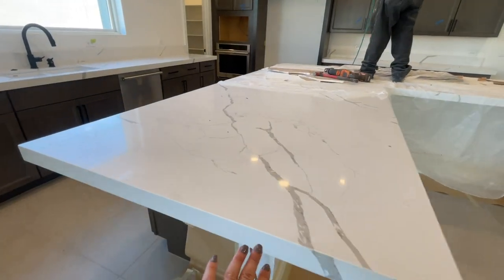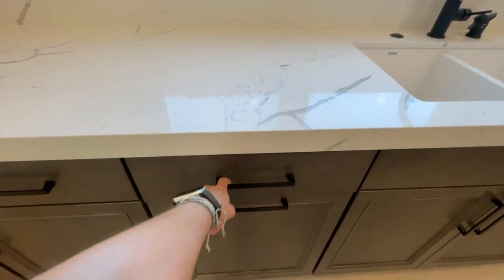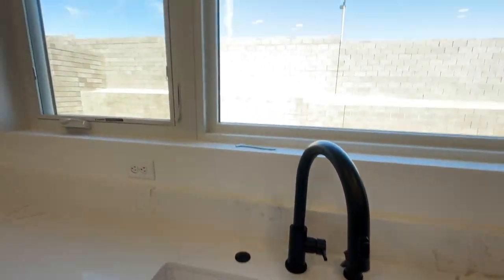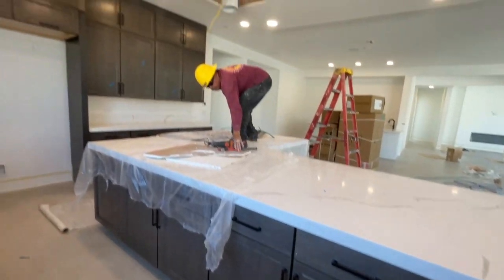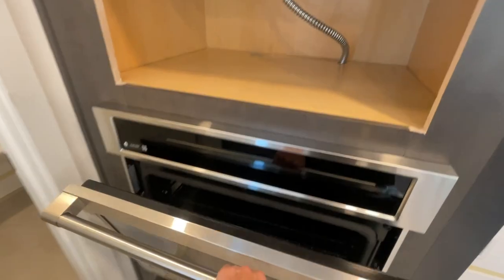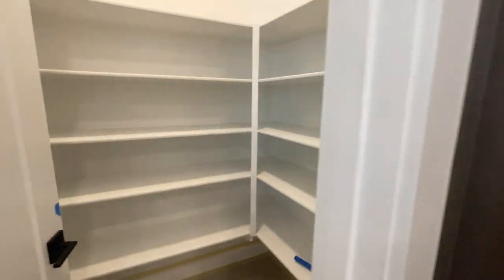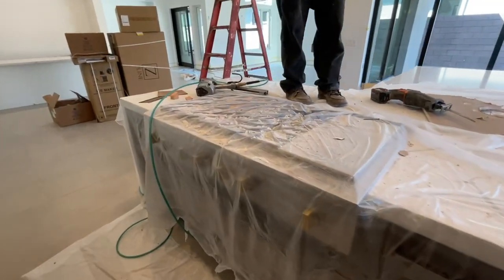Love the quartz countertops they had selected. These doors are beautiful, the cabinets are beautiful, and I like all the black accents. There's the refrigerator space, the oven, and then the microwave is going to go right there. The nice pantry — and look at this range, it's a nice range. We close next week on this.